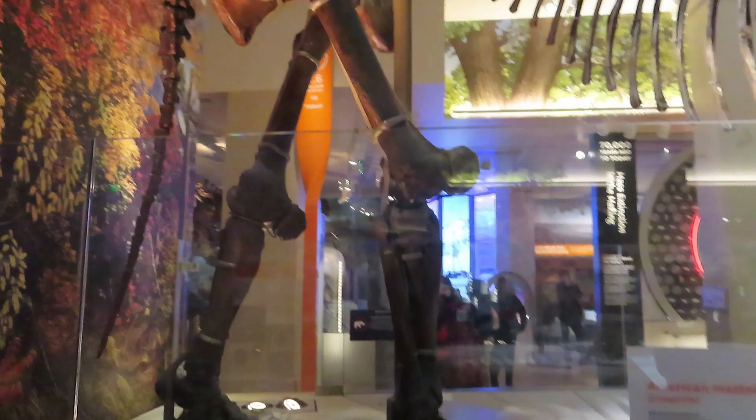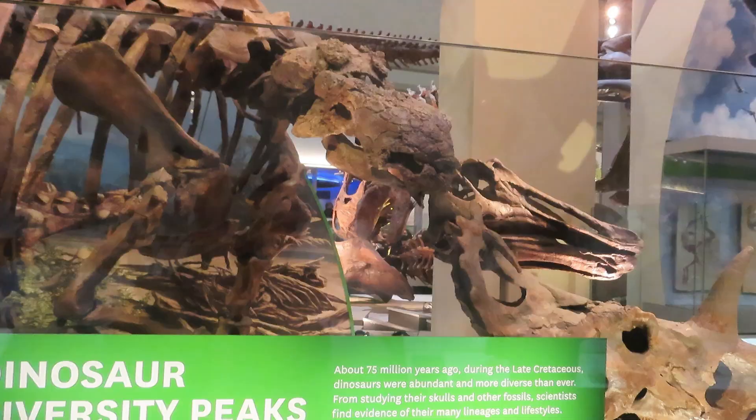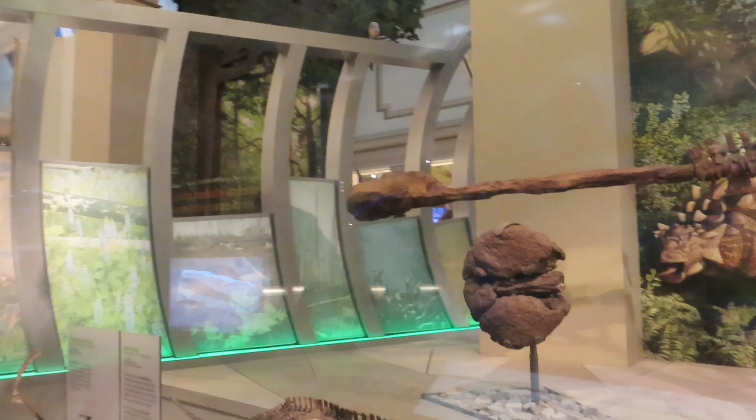So cool — if we could bring them back to life! Right here we have Ankylosaurus, which paleontologists call the living tank. Look at that tail club — super dangerous.